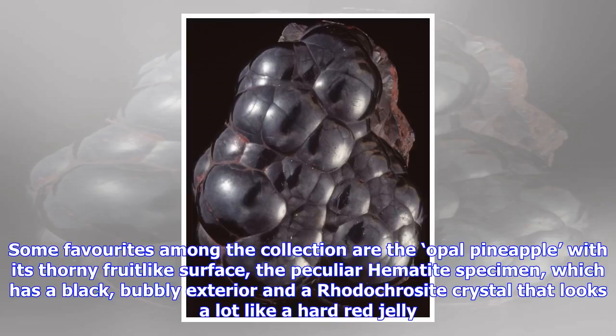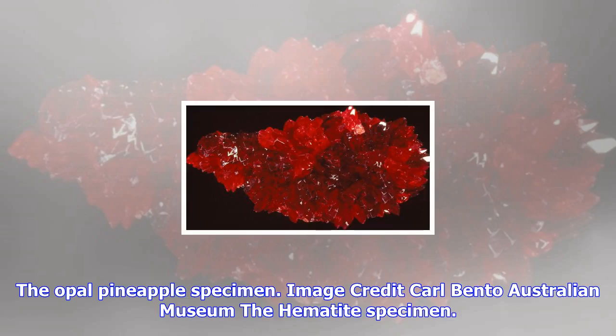A lot of the mineral colors are very, very intense, Ross Pogson, curator of the museum's mineral department, tells Australian Geographic. These minerals grow underground in the dark, yet they have these incredibly vivid colors and abstract shapes.